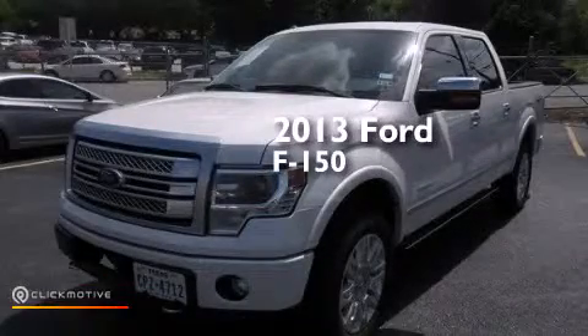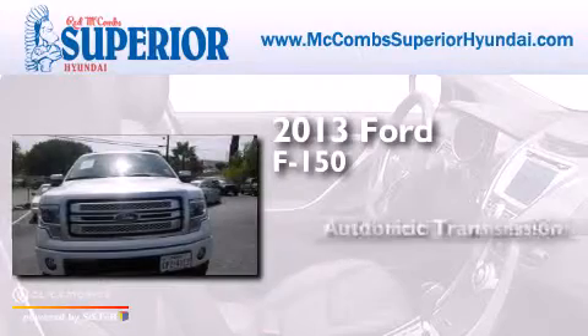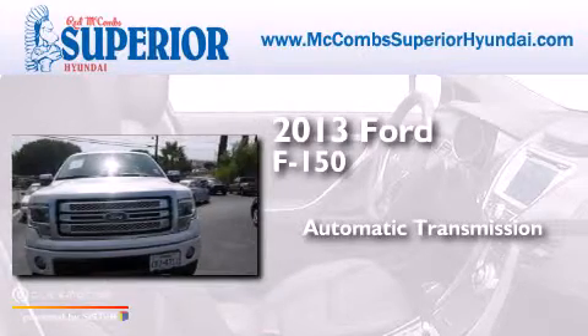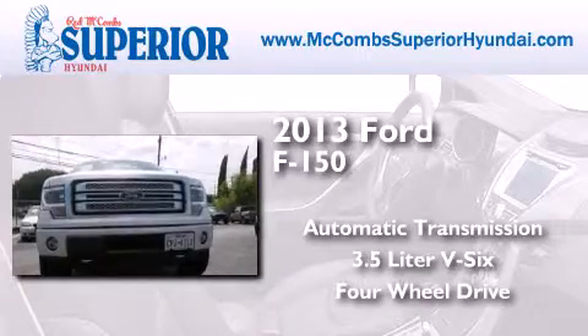This is a 2013 Ford F-150. This truck has an automatic transmission, a 3.5-liter V6, and the added safety and control of four-wheel drive.